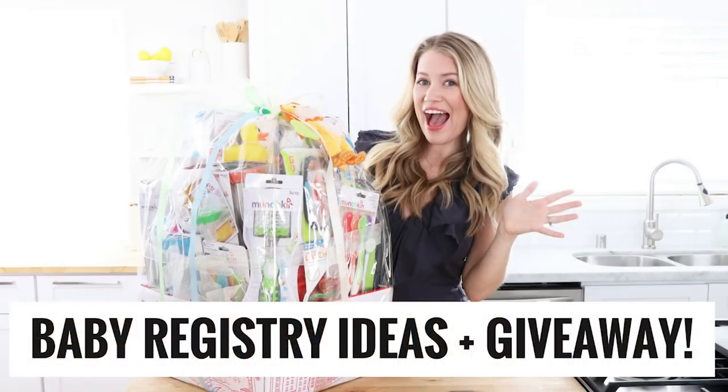Hey friends, welcome back to Healthy Grocery Girl! Today I'm sharing some baby registry must-haves. Our baby is due early April, so we've been researching baby products. When you think of products to add to your registry, you probably think of larger items such as a crib, a stroller, or a car seat, but there are actually a lot of smaller items that are really essential or just really helpful to make life easier for mom and baby.